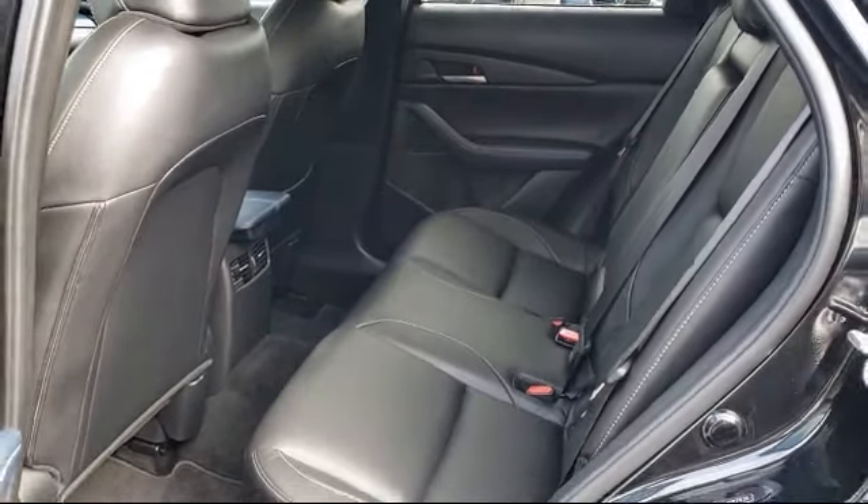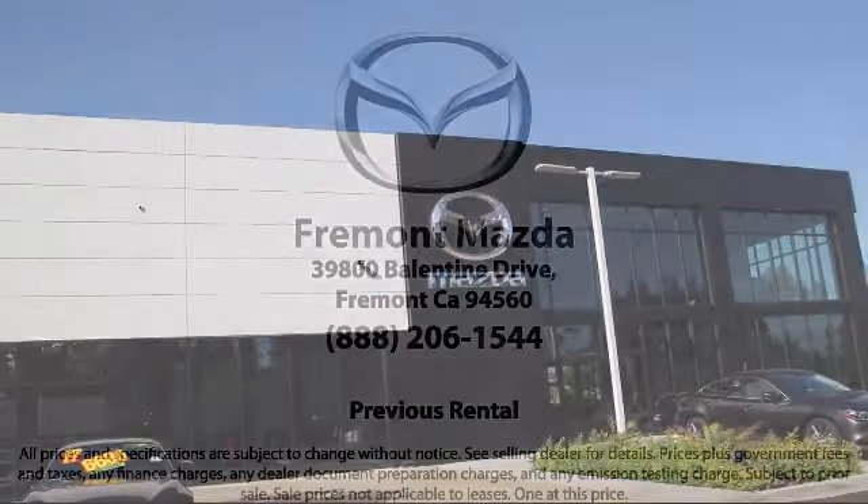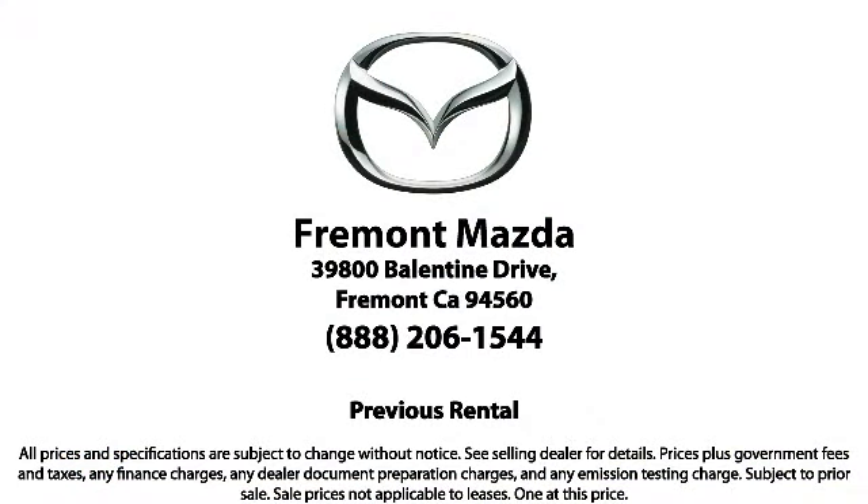Here at Fremont Mazda, our team of professionals is dedicated to making sure that your experience in purchasing a certified Mazda is pleasant and stress-free. So come in today. We're located at 39800 Ballantyne Drive in Newark. Thank you.